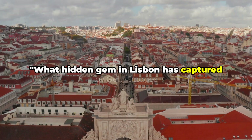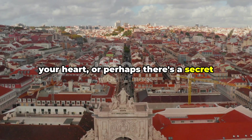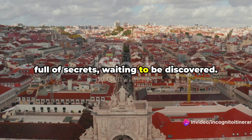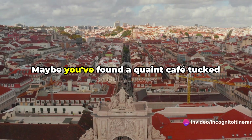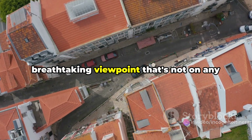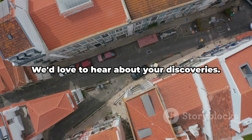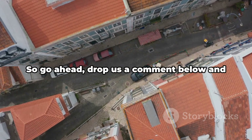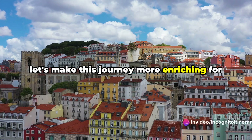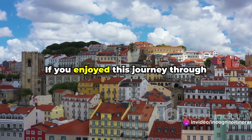What hidden gem in Lisbon has captured your heart? Or perhaps there's a secret spot we missed out on? Lisbon is a city full of secrets waiting to be discovered. Maybe you've found a quaint cafe tucked away in a cobblestone alley, or a breathtaking viewpoint that's not on any tourist map. We'd love to hear about your discoveries — drop us a comment below and let's make this journey more enriching for all the fellow explorers out there.